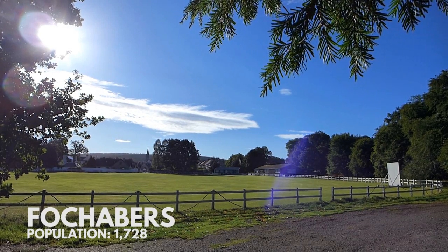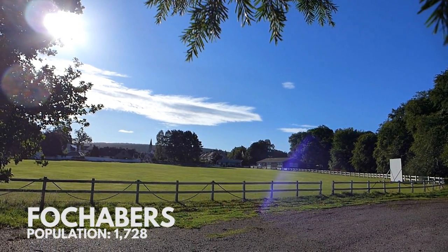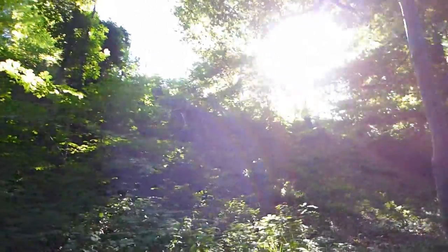It's day five on the Speyside Way, the final leg of our hike, and we've woken up to a beautiful summer morning. Now half of you will be saying, wait a minute, the last video finished on day three — what happened to day four? And the other two of you won't even know what I'm going on about.